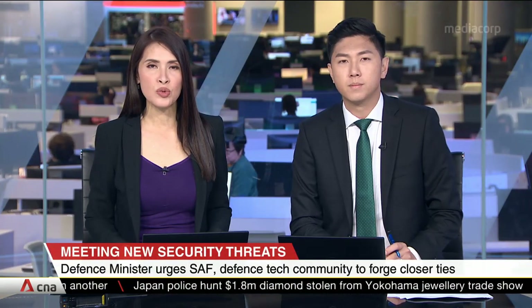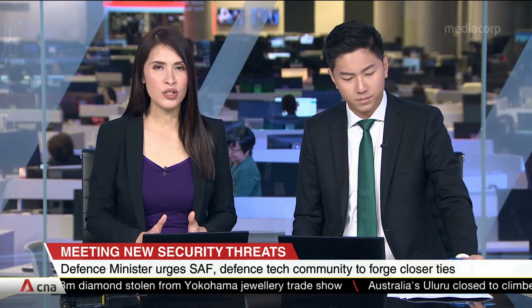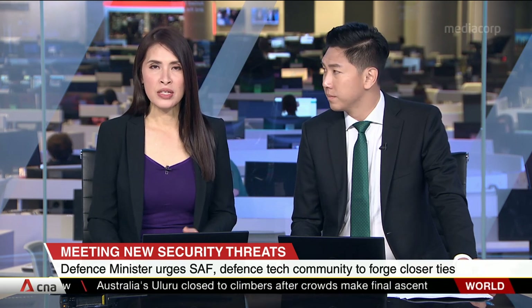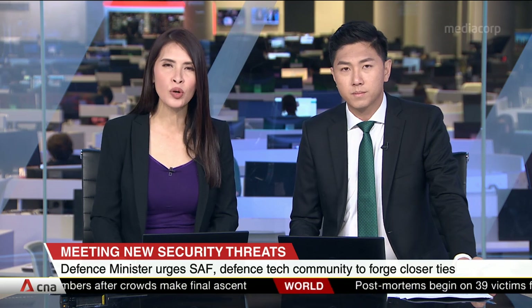Emerging technologies are creating new security challenges, which means that those tasked to meet those challenges can never rest on their laurels. This is the message from Defence Minister Ng Eng Hen as he urged the Singapore Armed Forces and the Defence Technology Community to work even more closely together.